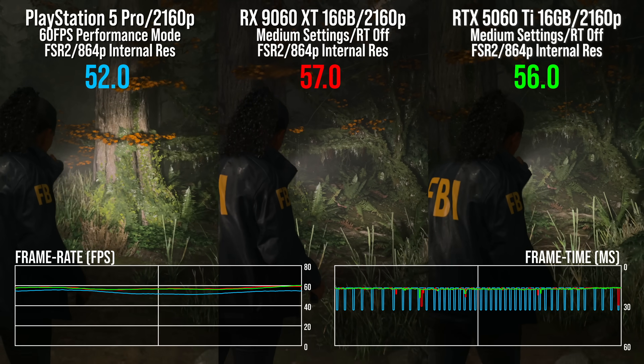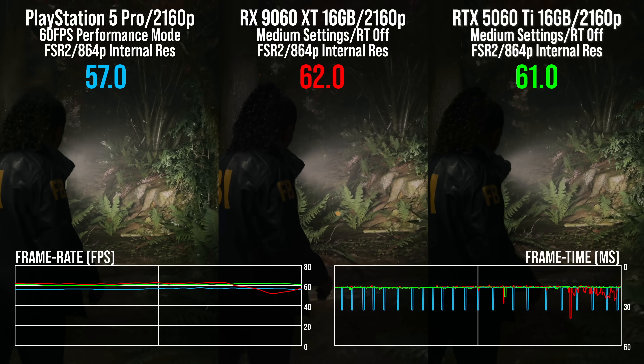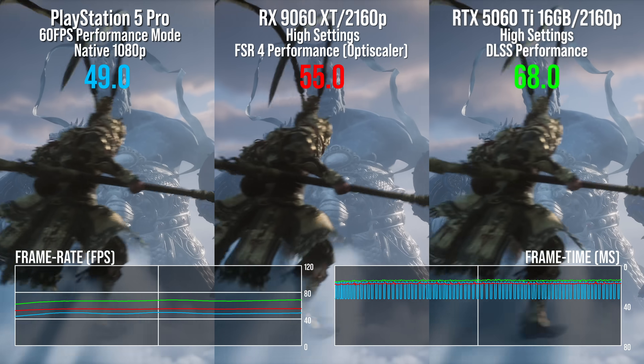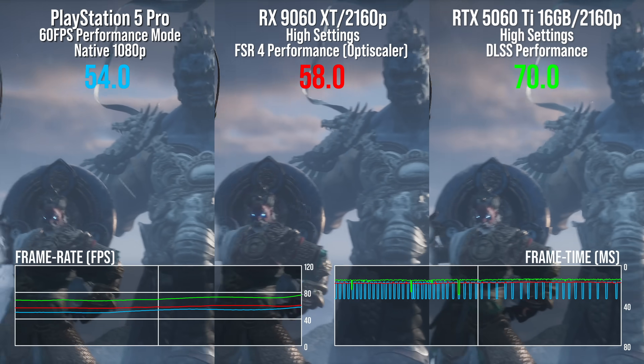A quick shout-out to the RX 9060 XT 16GB version — it is appreciably faster than the 5060 Ti, you're getting 16 gigs of RAM for $350, and performance faster than the PS5 Pro. It seemed to get massacred by the tech press at launch but I really liked it and thought it was cool. At that cheaper price point, the features Nvidia has beyond DLSS super resolution — multi-frame gen, even normal frame gen — become harder to use because the computational cost on lower-power GPUs nullifies a lot of Nvidia's advantage. So price versus performance on the 9060 XT looks pretty good.